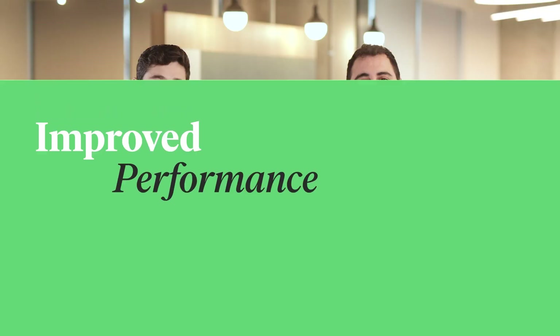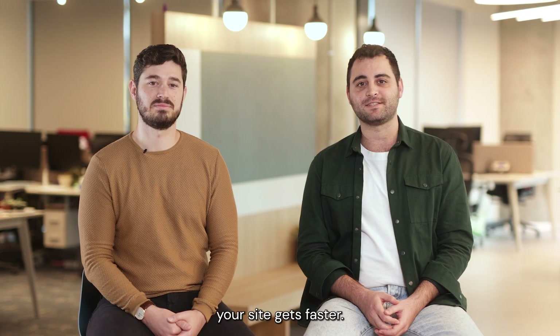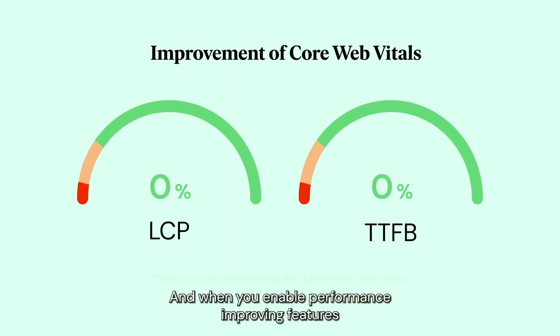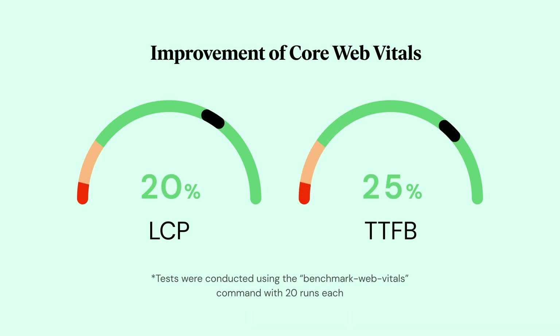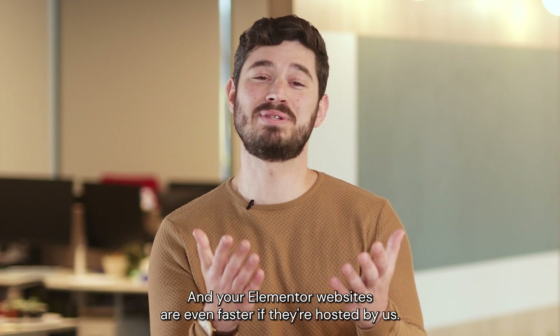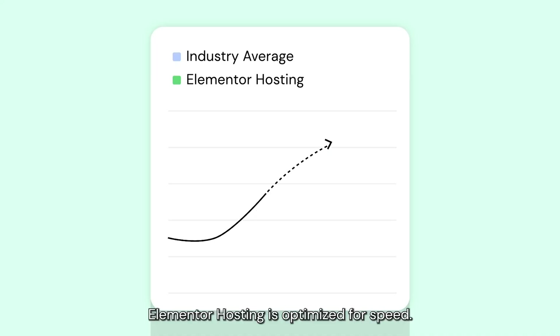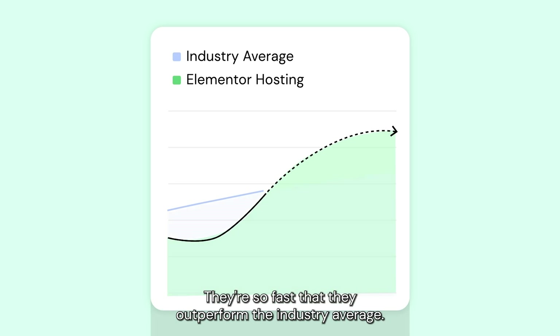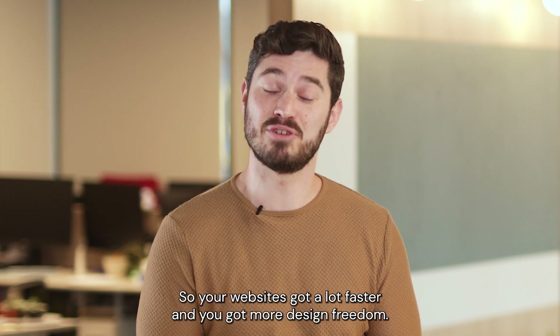Let's start with performance. Every time you update to the latest version of Elementor, your site gets faster. And when you enable performance-improving features or use new tools like Flexbox containers, you get an extra boost. Your Elementor websites are even faster if they're hosted by us — Elementor Hosting is optimized for speed, outperforming the industry average. So your websites got a lot faster and you got more design freedom.